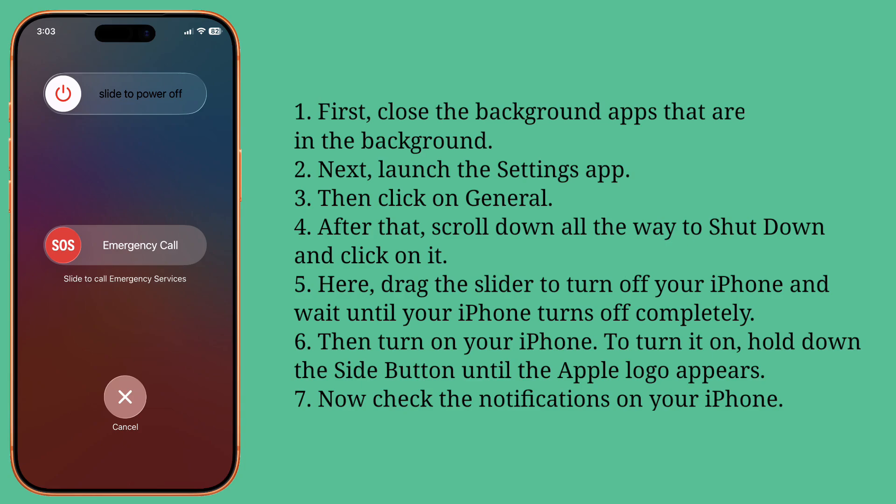To turn it on, hold down the side button until the Apple logo appears. Now check the notifications on your iPhone.